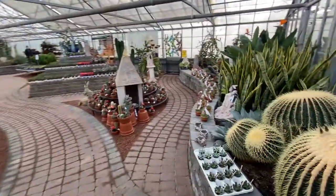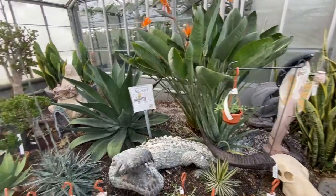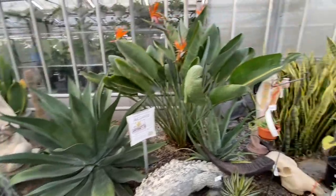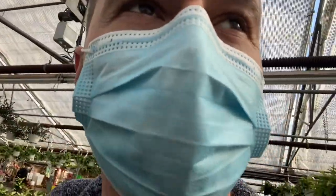So this is the cactus and succulent area. Look at these guys — they're humongous. Wow, look at these agaves. And this bird of paradise is in full bloom. It's pretty hot in here; I shouldn't have worn my sweater, it's boiling. It's actually pretty cold out today, probably only about five or six degrees outside. You can just see condensation on the windows behind me — it is hot and steamy in here. Haven't spotted the string of turtles yet, but we are still on the hunt.